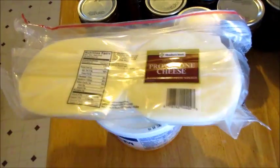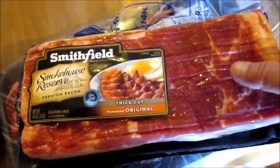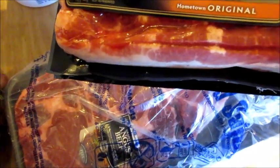Some provolone cheese — we love provolone cheese. And bacon, this is like $17 and there's two huge packs, it's like four pounds of bacon, which is great.